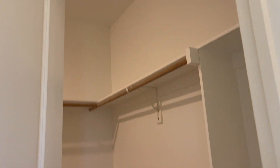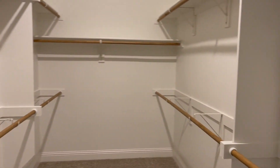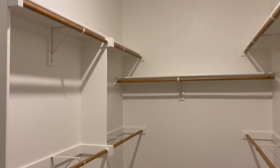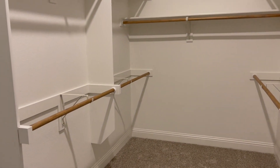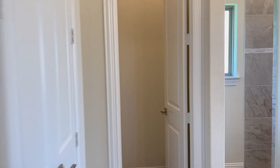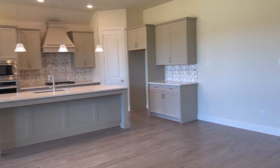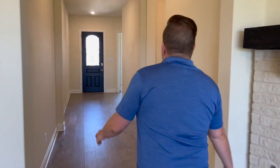Here is the private water closet. Walk through here and you're going to see just how big this primary closet is — it goes on and on and on. If this closet were an animal, it'd be the Energizer Bunny. Let's go look at the rest of the house.